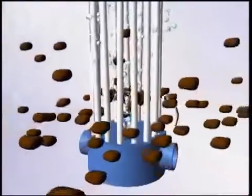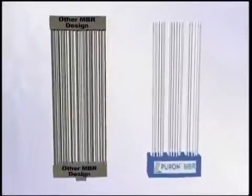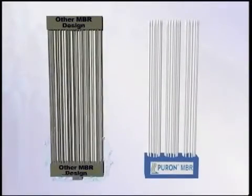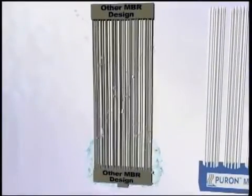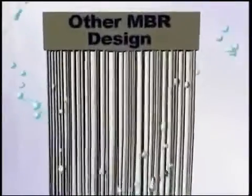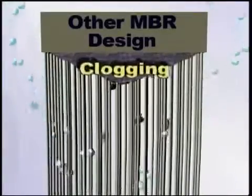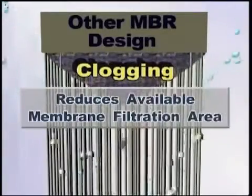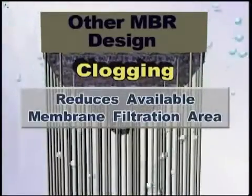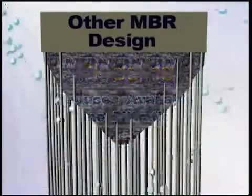Puron MBR technology solves the problem of clogging. Hairs and fibrous material can be a big problem for other MBR designs, especially for hollow fiber modules that use a double header design. Double header modules have a serious disadvantage in comparison with the Puron design. When hairs and fibrous material within the sludge enter the membrane module, they float to the top due to the air scouring. The upper header acts like a barrier or screen, leading to clogging. This reduces available membrane filtration area, which affects system performance. Additionally, the clogging leads to higher mechanical stress on the membranes, which causes damage and will shorten membrane life. To minimize these issues, double header products require very fine prescreening, leading to higher capital and operating costs.